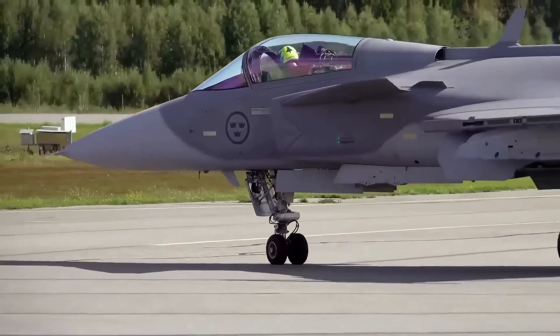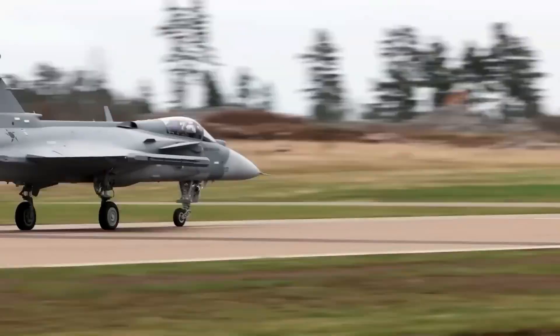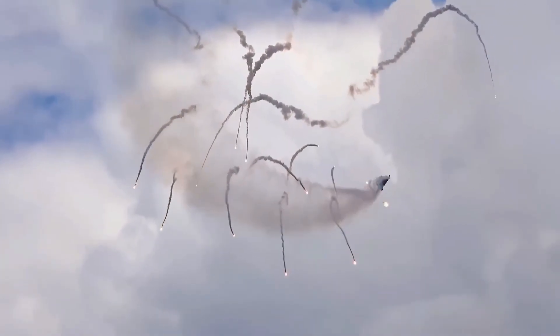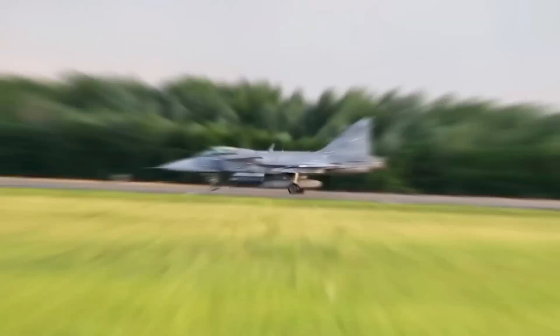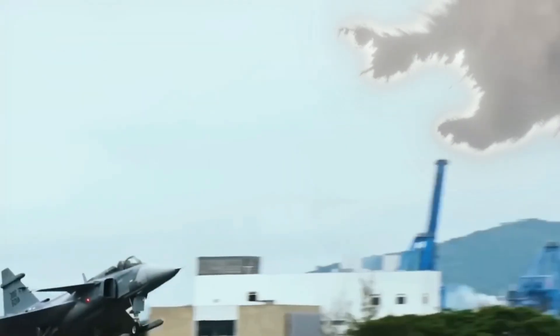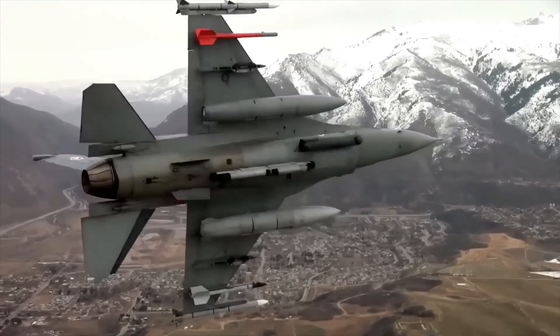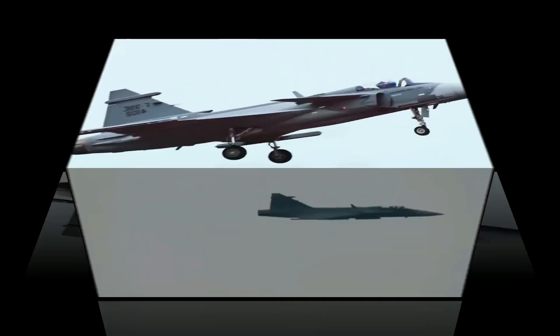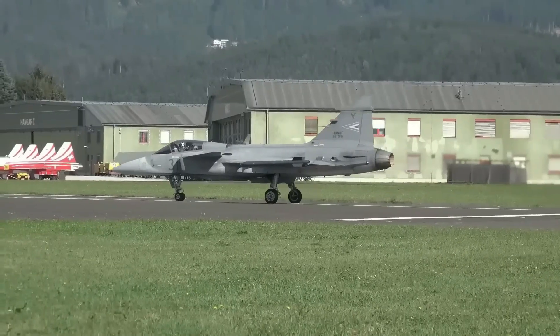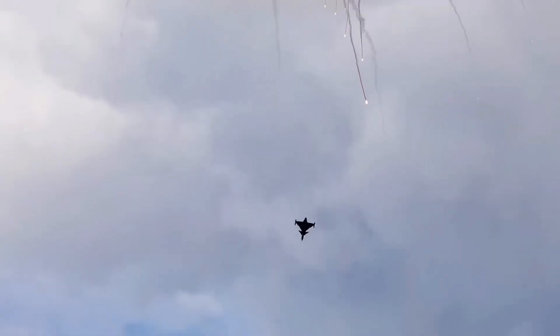The Swedish Air Force accepted its first Gripen E into service in October 2025 — that means this is no longer just a concept. This fighter is operational and the export pipeline is heating up. At its core, the Gripen E is powered by the American GE F414-GE-390 afterburning turbofan. This powerplant gives the aircraft a major leap over older versions: higher thrust, better climb, and improved range.